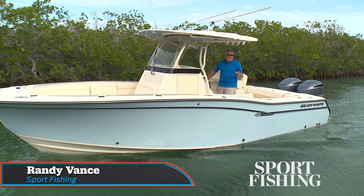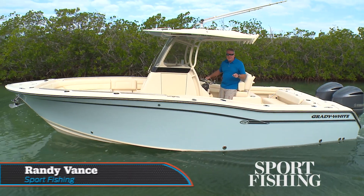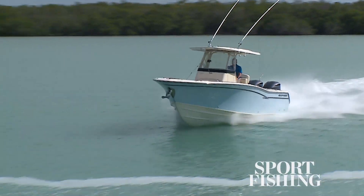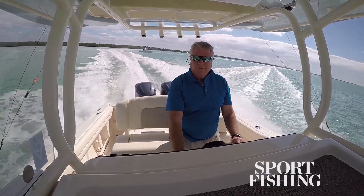Hi, I'm Randy Vance. I'm on a brand new boat from Grady White. This is the Canyon 271FS. The FS stands for forward seating. What Grady's done is built the latest in their hardcore fishers with great family features on board for day cruising.